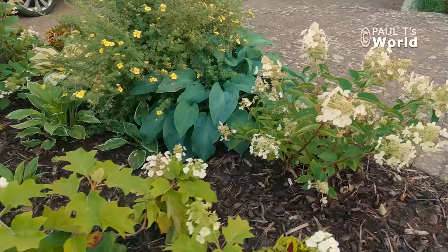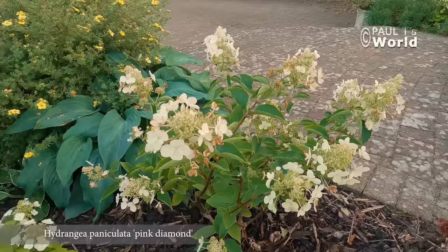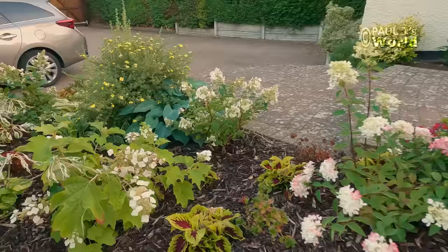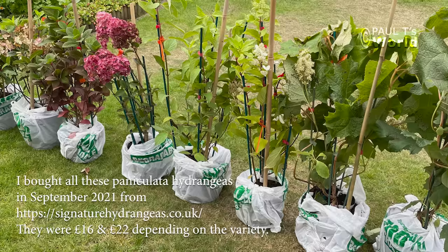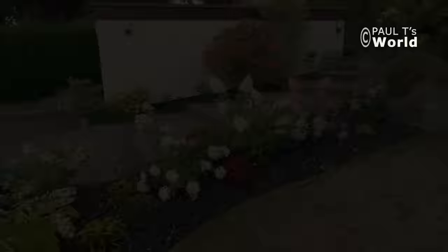Lovely oak-shaped leaves — love it. And just in front is a Pink Diamond. I like this little row of paniculatas; I'm looking forward to them bulking up and filling this bed properly.